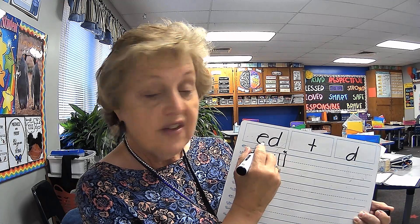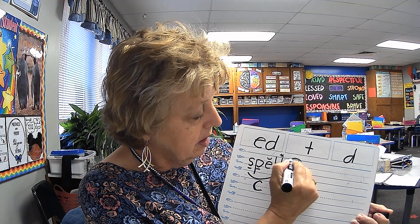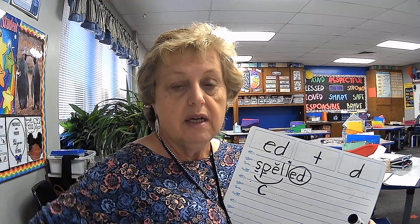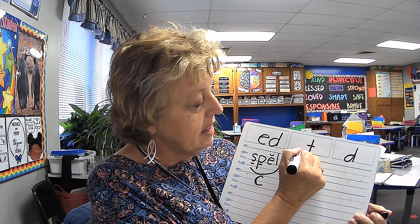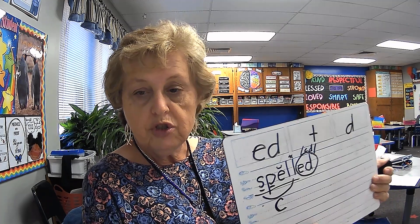And now we're going to add the suffix E-D. Let's tap out spelled. Ready? Elbows up. Spelled. S-P-E-L-D. Spelled. Now, which sound does the E-D make? Spelled — that's right, it makes the /d/ sound. And now we have to underline our base word, our root word, right there. And your word should look like this.